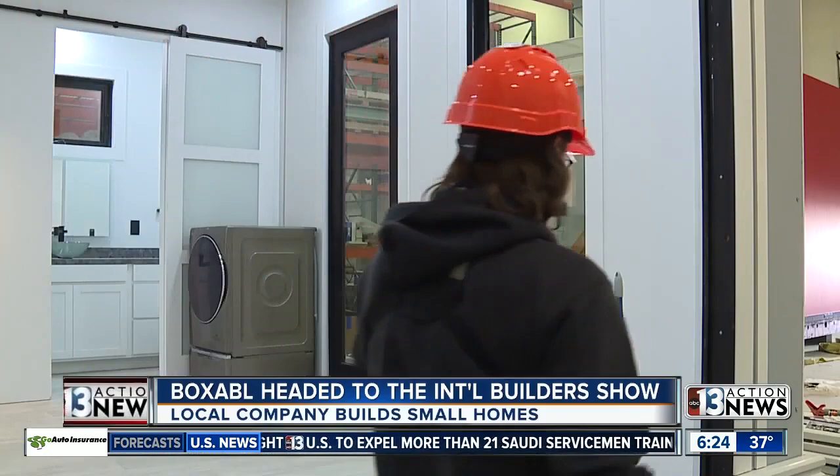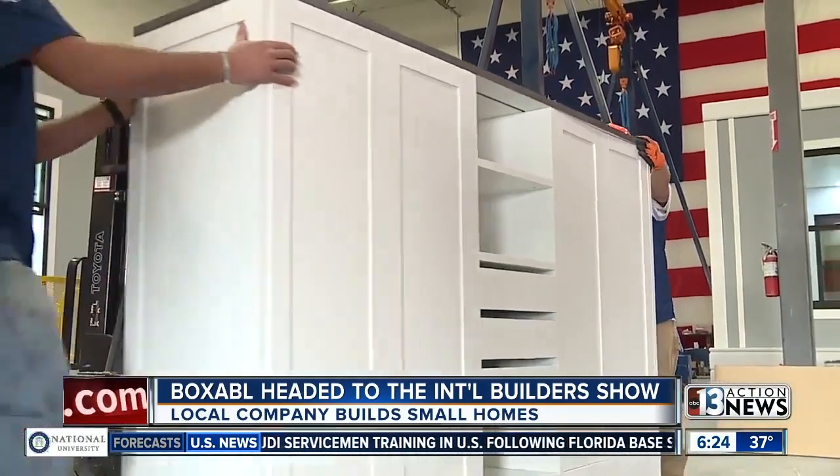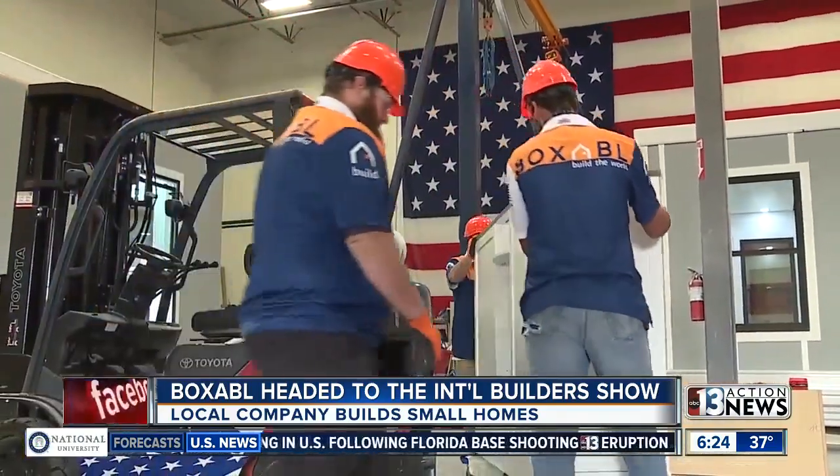They are efficient, and you can put your name on a wait list for those units right now. They cost about $49,000, and the International Builder Show will be held next week right here in Las Vegas.